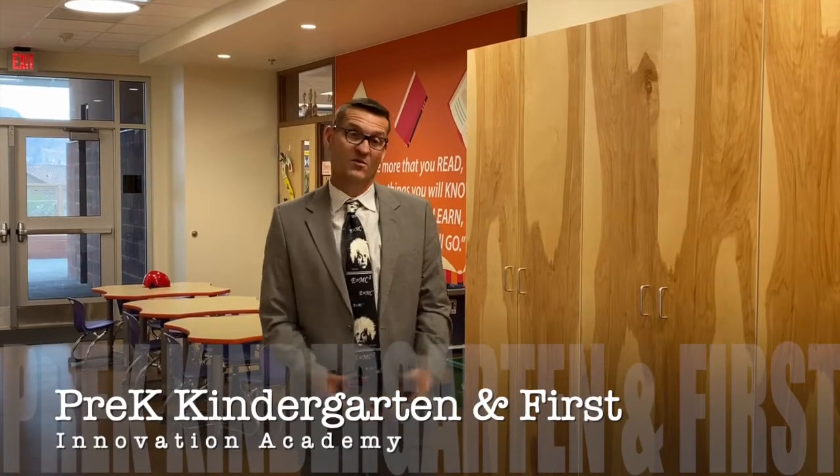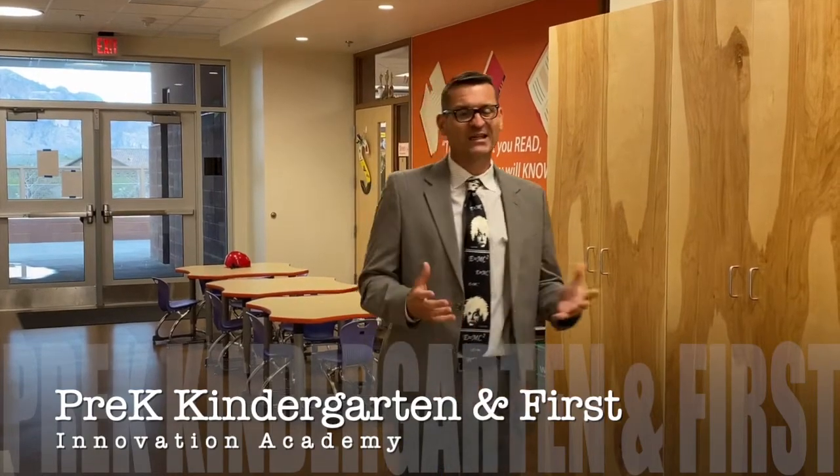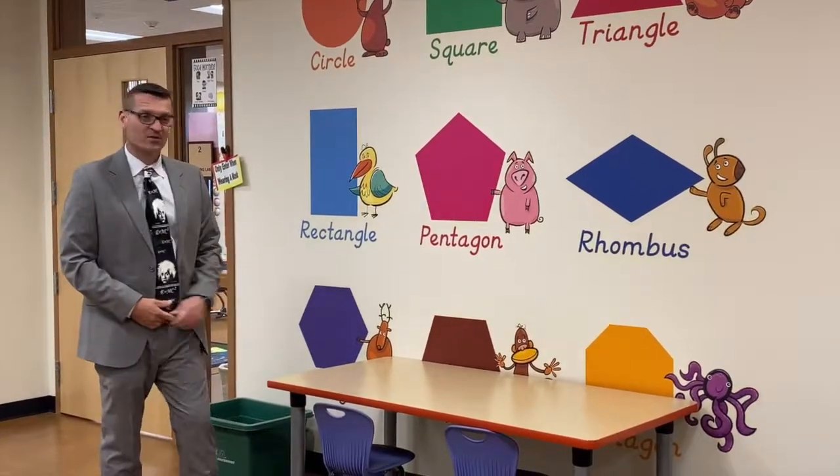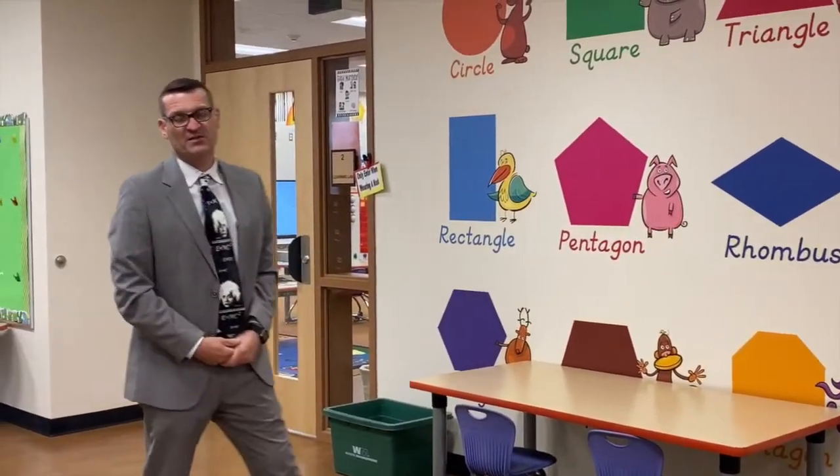In our pre-K, K-1 building — E building — we don't have a central learning space, as it didn't seem developmentally appropriate when we were designing the school. So our classrooms in this building are a little bit larger with a standard hallway, designed a little wider so that volunteers and parent volunteers can come in to help — either working with kids or putting projects together. All our classrooms have great sight lines for safety and security reasons.